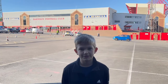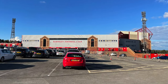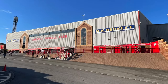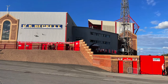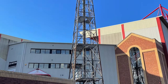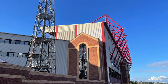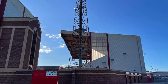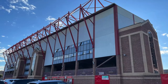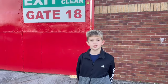Welcome back to New York Oakville to watch Barnsley vs Peterborough. Oakville was first opened in 1888 and has a capacity of around 20,000. I predict that today's match will be 3-1 to Barnsley.